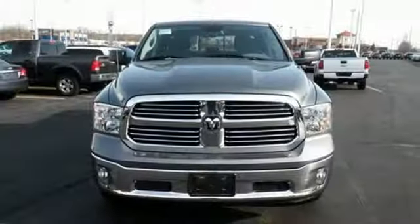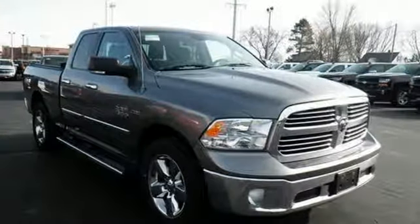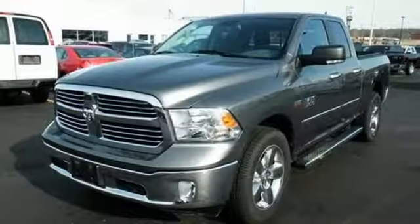Active grille shutters, four-wheel drive with traction control, driver and passenger front and seat mounted airbags, and power heated mirrors.